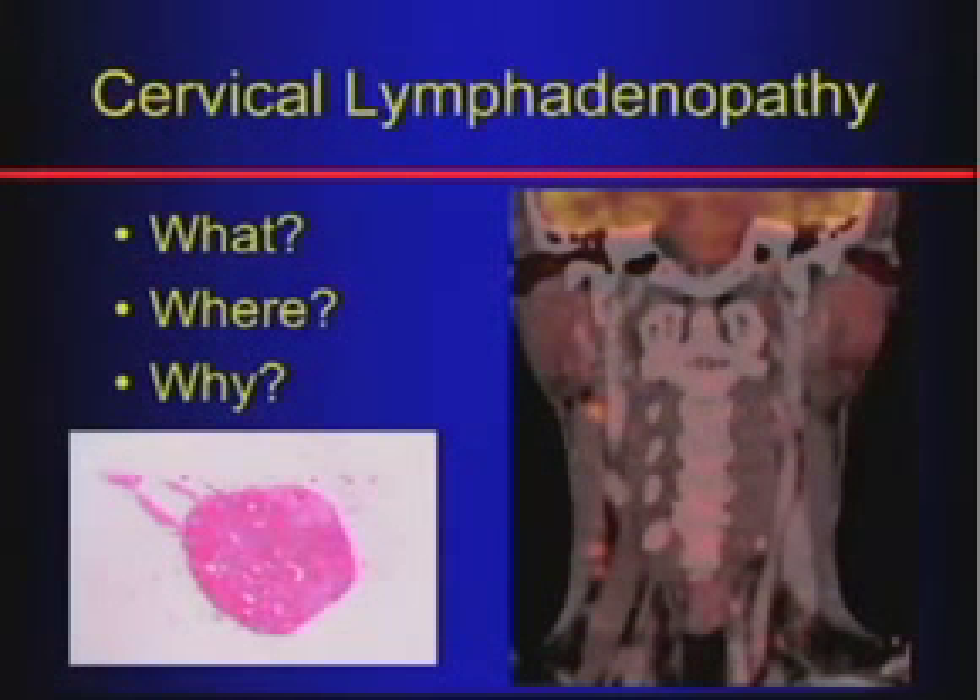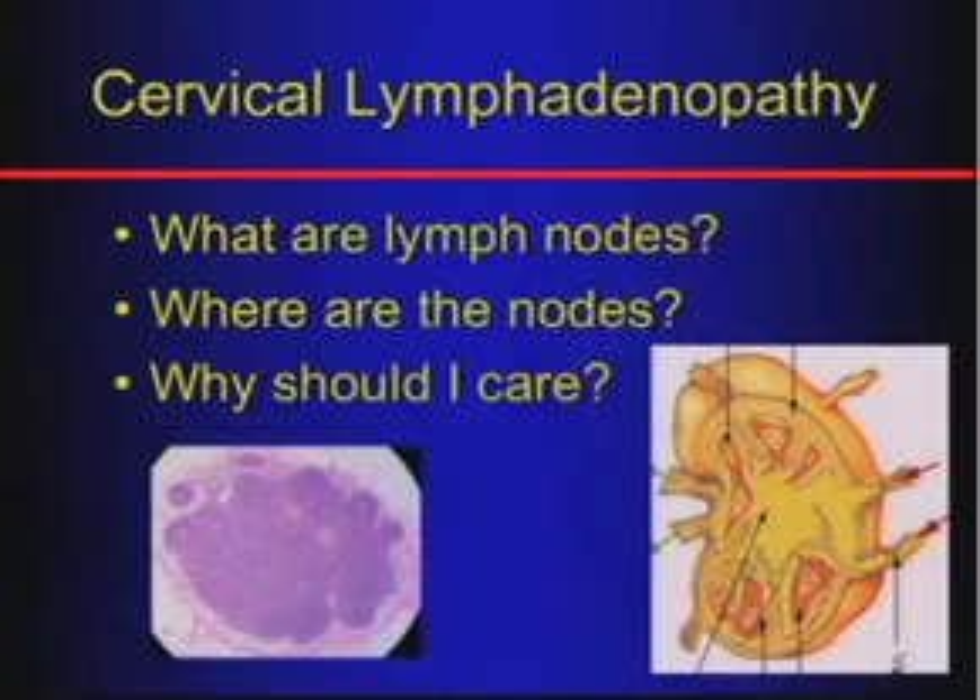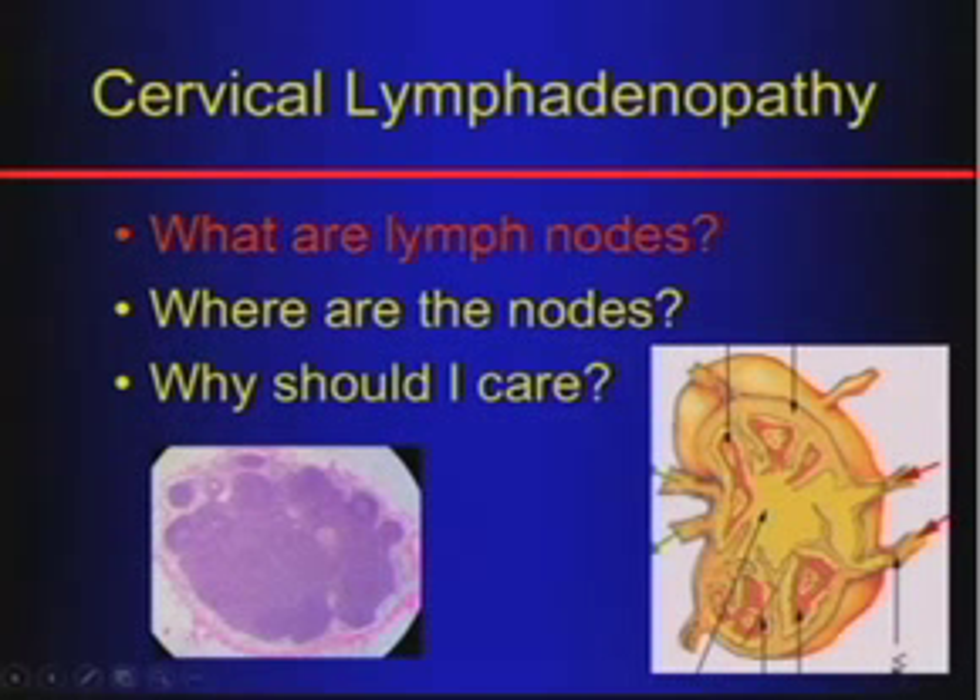I'm going to use a very basic approach in talking about them: what are lymph nodes, where are they, and why should you care? Hopefully it will convince you in the end why lymph nodes are important and why you should care about them.